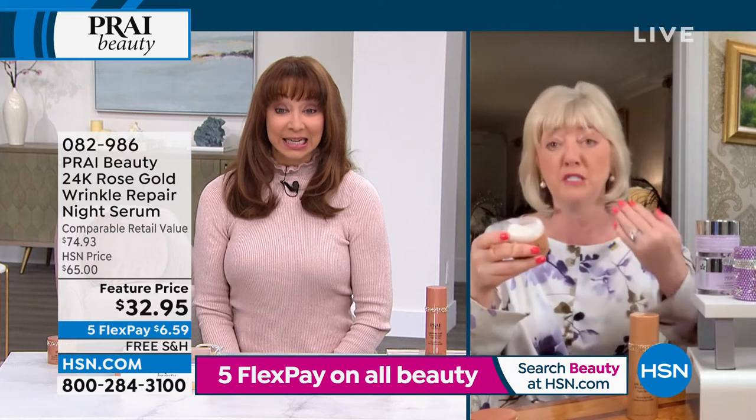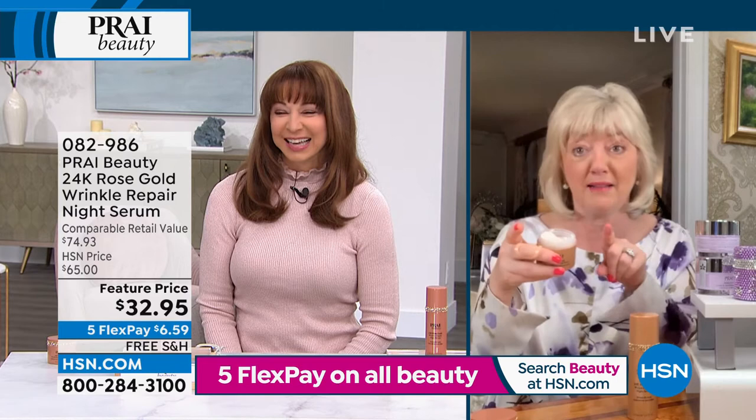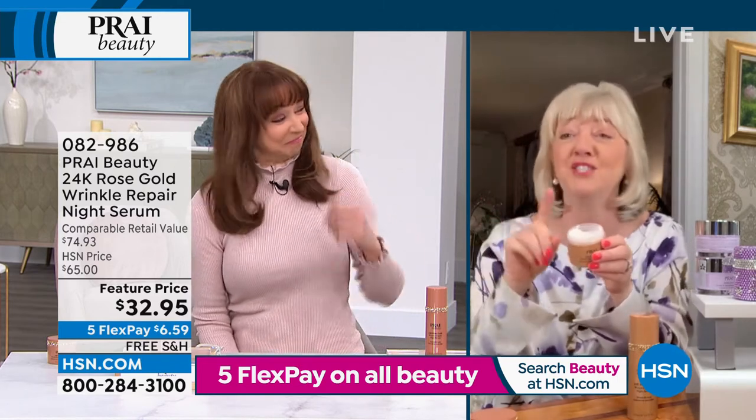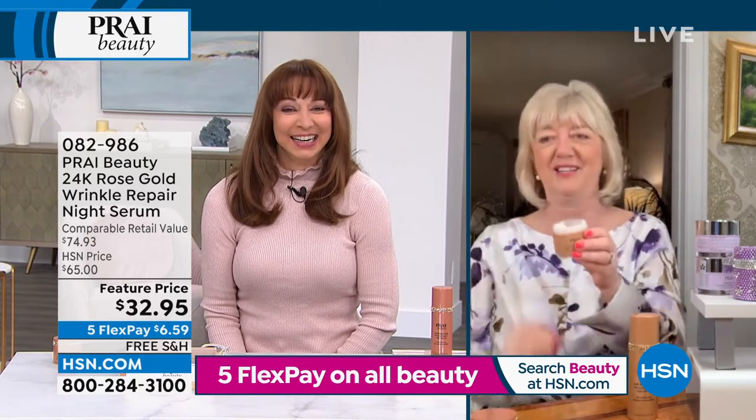By the way, it gives you probably a good year's supply. Next time I'm on, I swear I'm bringing out my horse's saddle, and I'm going to show you how it turns dried out leather back to buttery leather in seconds.